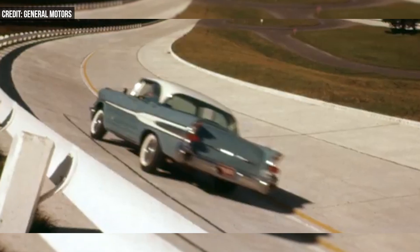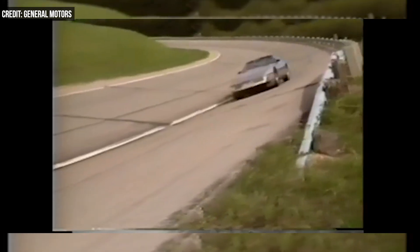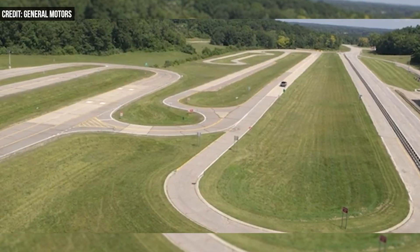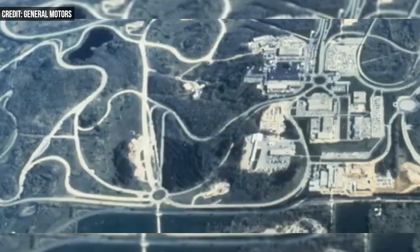Each year, GM's engineers drive some 15 million miles at Milford, which can also simulate some pretty extreme environmental conditions, like minus 40 degrees Fahrenheit up to 130 degrees Fahrenheit, even wind speeds up to 100 miles per hour. It can also mimic wind speeds of zero — but I mean, that's just not that cool.